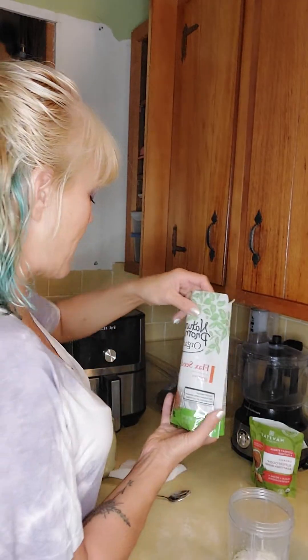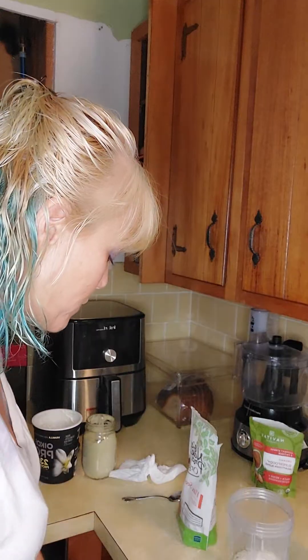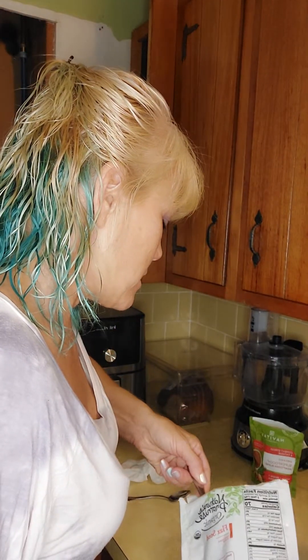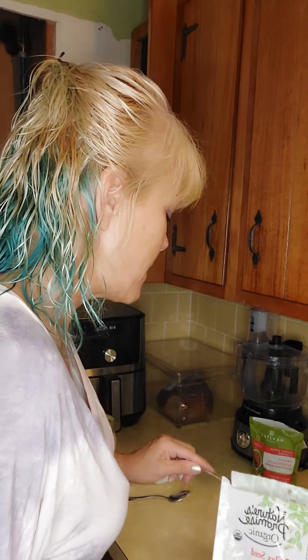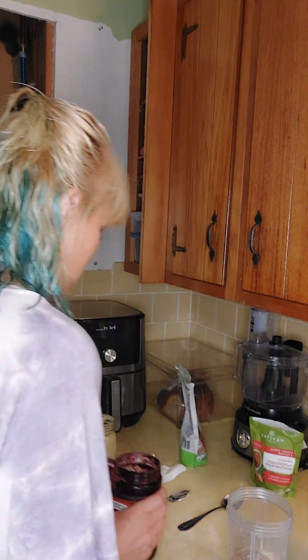I need to get my flaxseed intake — I find it helps best with menopause symptoms. It's one of the items that helps, and I'm going to put two tablespoons of that in there.